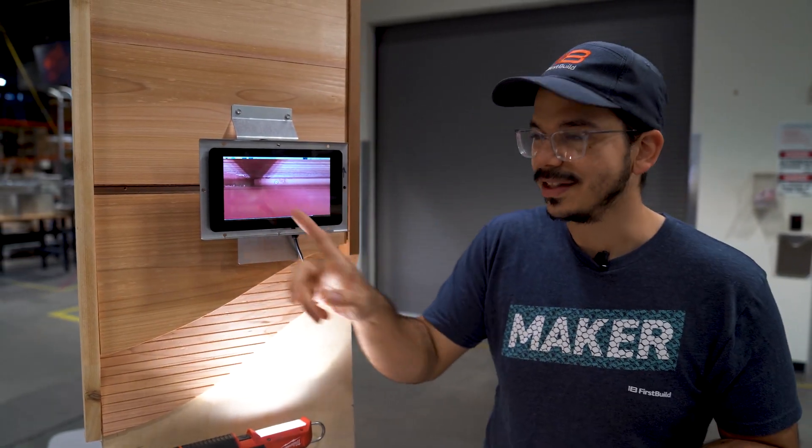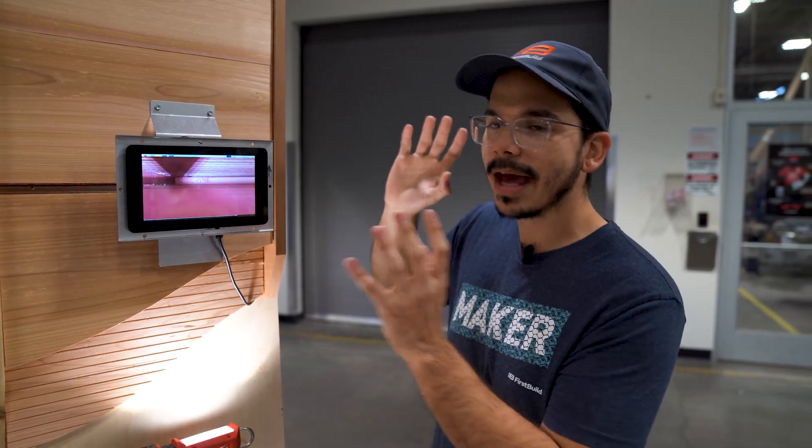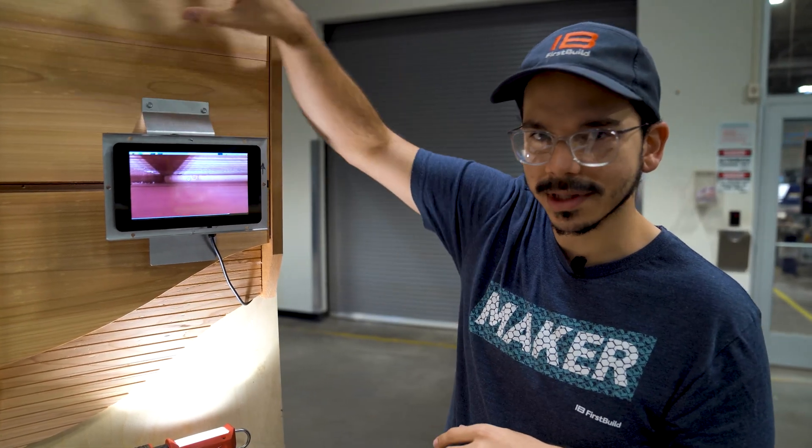Right now you can see there are obviously no bats in here, but hopefully once we mount this thing outside, give it some time, maybe call some bats to come inhabit it, we'll see all the bats accumulating in here.